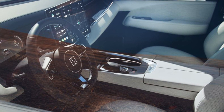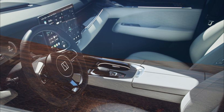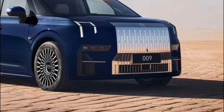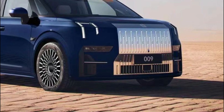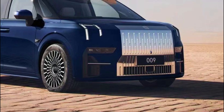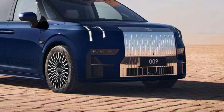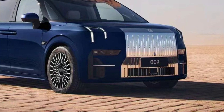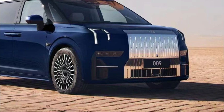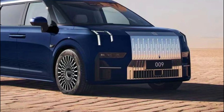The 20-inch wheels are supported by an unequal-length control arm suspension up front and a multi-linked design in the rear, with air suspension all around. With the 009 stretching 205 inches long, its interior is cavernous and luxurious, with space for six and leather-wrapped, massaging captain's chairs in the second row. The dashboard centers around a 15.4-inch touchscreen, with a 10.25-inch screen in place of a gauge cluster, while the second row is treated to a 15.6-inch ceiling-mounted screen.